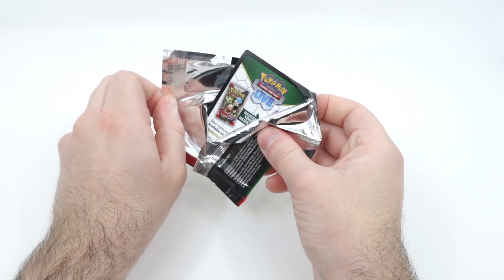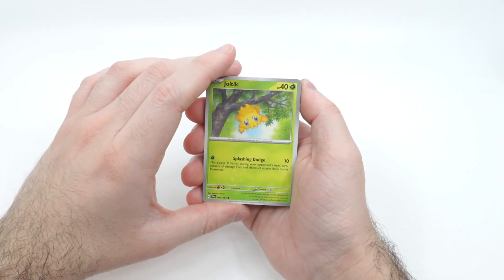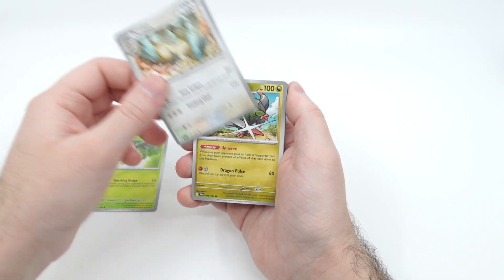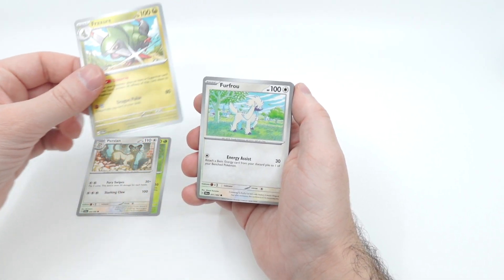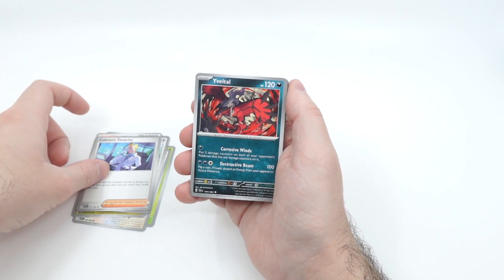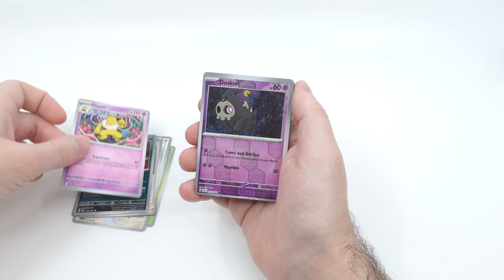We ended up completing it, and we're definitely going to make a video showing that binder. I think it's our first ever Pokemon set that we've completed. It's not the set that we came back to Pokemon on — we came back to Pokemon on Silver Tempest after tens of years of not being in Pokemon. I avoided it — I saw the Eevee stuff during COVID and I was like, no.